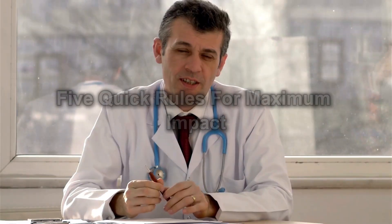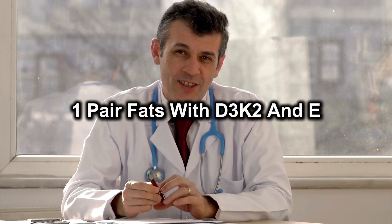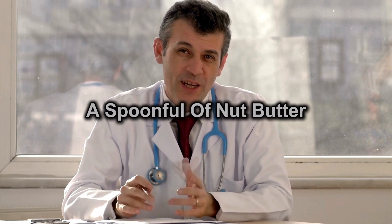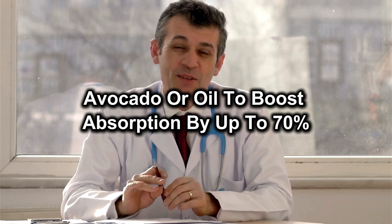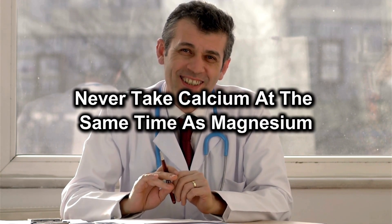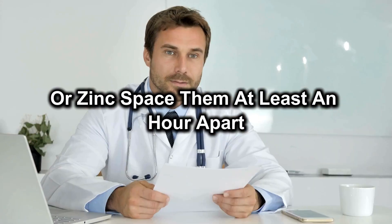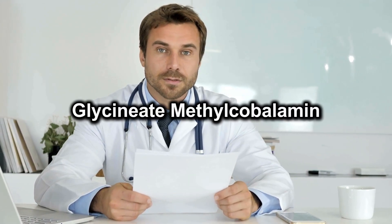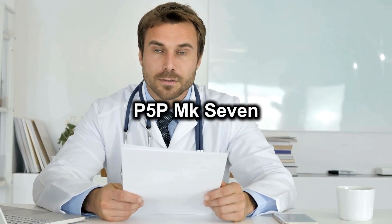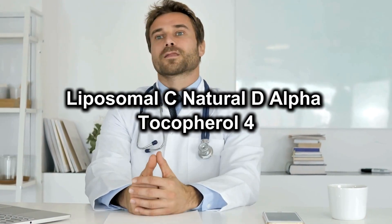Five quick rules for maximum impact. One: pair fats with D3, K2 and E — a spoonful of nut butter, avocado or oil to boost absorption by up to 70%. Two: stagger minerals — never take calcium at the same time as magnesium or zinc; space them at least an hour apart. Three: choose active forms — glycinate, methylcobalamin, P5P, MK7, liposomal C, natural D-alpha tocopherol.